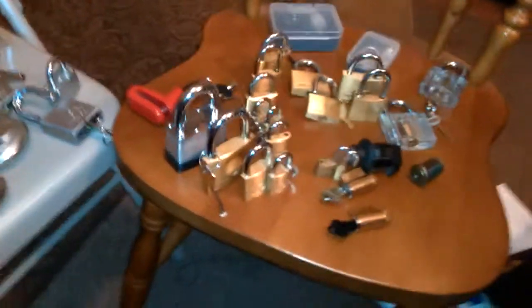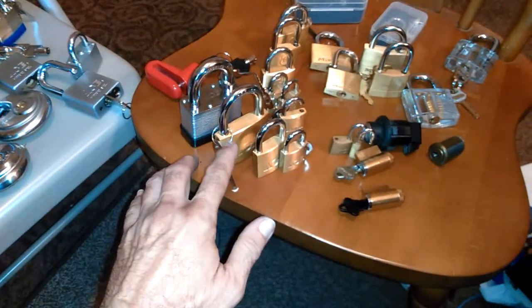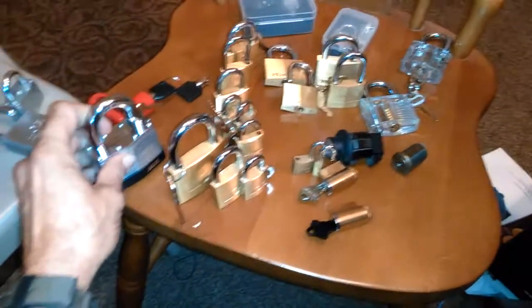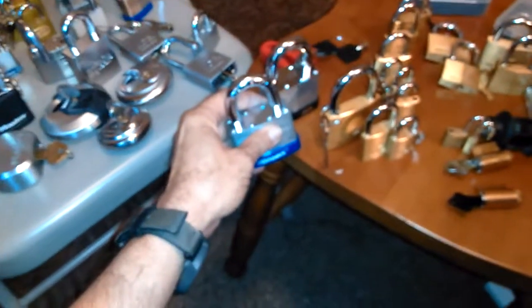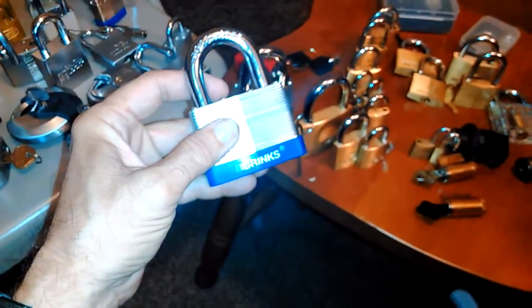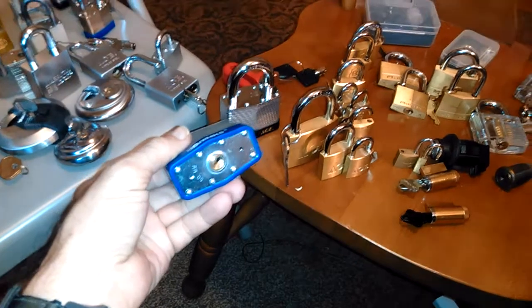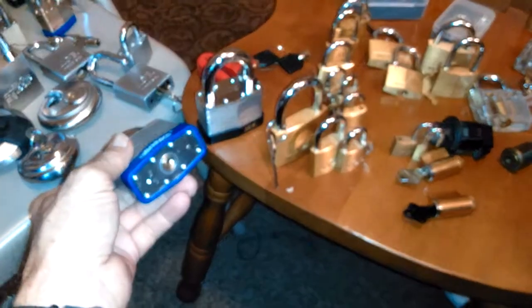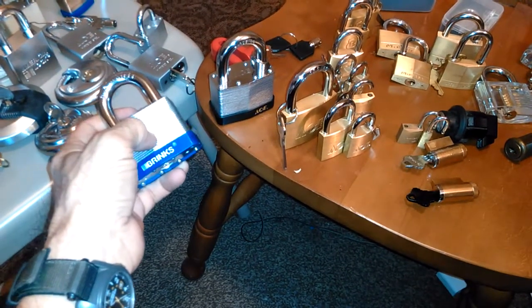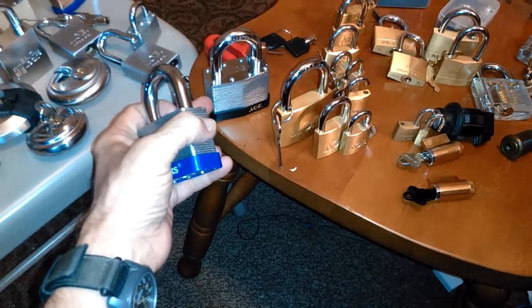The ones that have given me the biggest challenge have been these Ace padlocks. This one is a five-pin version. Brinks has a similar size — it's 60 millimeter. That one's a four-pin and this is a five-pin, and they both have spools. Both are very fun to pick, about ten dollars or so each.